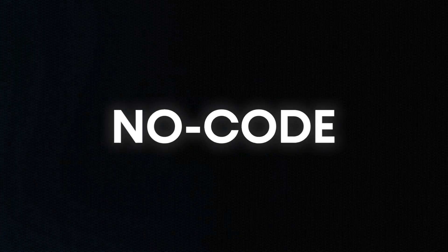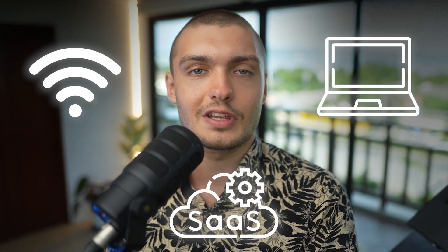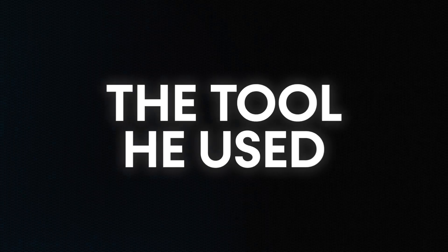The coolest thing about this story is that he did it all without writing a single line of code or hiring expensive developers. The way he did that is by taking advantage of something called no-code, which is a movement that empowers anyone with a laptop and an internet connection to build and scale their own software businesses without any technical knowledge. So if you want to replicate Brent's story in your own life, watch this video to the end as we're going to take a close look at how Brent built his startup, the tool he used, and how you can replicate his development process to turbocharge your own startup journey.